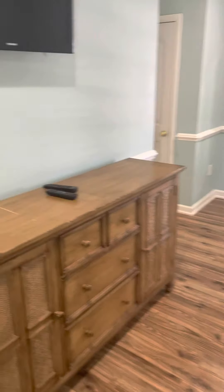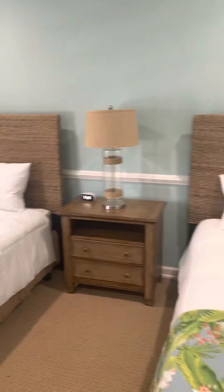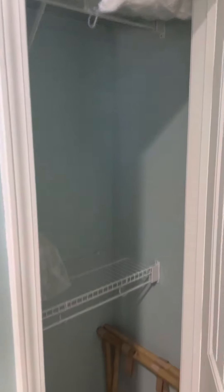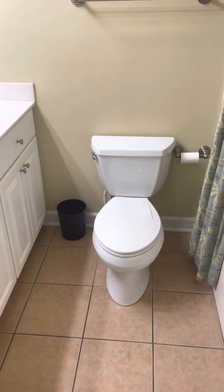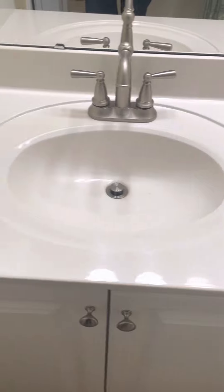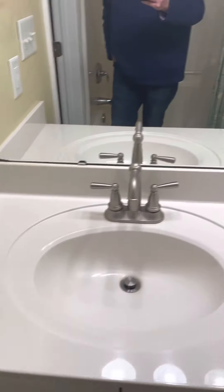Here's the bedroom — good size, two queen beds in here, can lights. Two closets on either side of this hallway, identical on the other side. Into the bathroom: standard inserted tub, a little bit of separation on the drywall that needs to be repaired and caulked. Cultured marble bathroom sink.